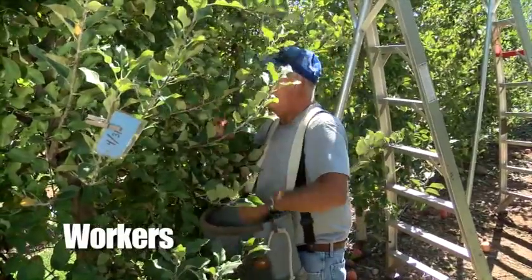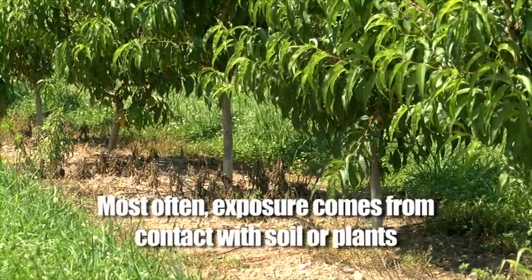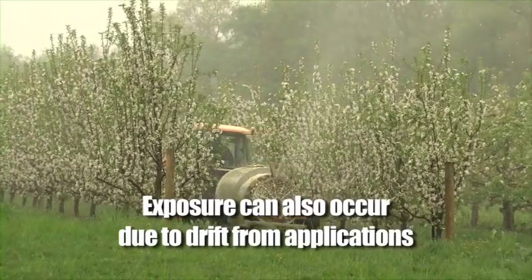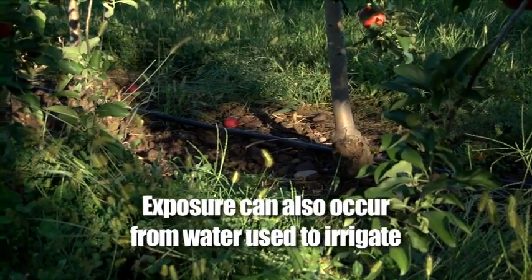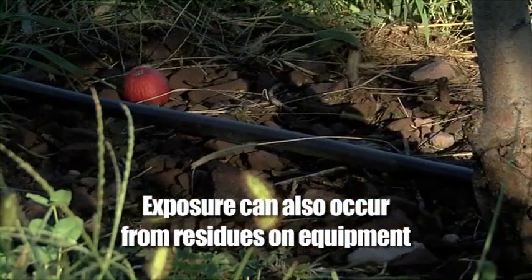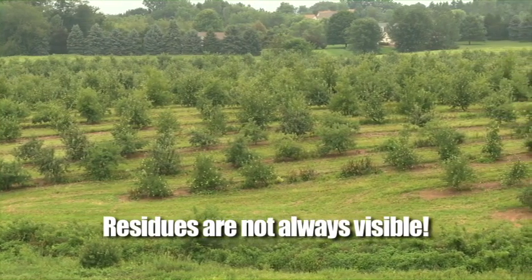Workers are employees who do hand tasks in crop areas, such as cultivating, pruning, and harvesting. Most often, workers will be exposed to pesticide residues from contact with soil or plants. Exposure can also occur due to drip from nearby applications, or even from water with pesticides in it that's used to irrigate crops. Workers and handlers might also be exposed to pesticide residues that can be found on tractors and other machinery, including canvigation equipment. These residues might not be visible, so just because you can't see them does not mean that they are not there.